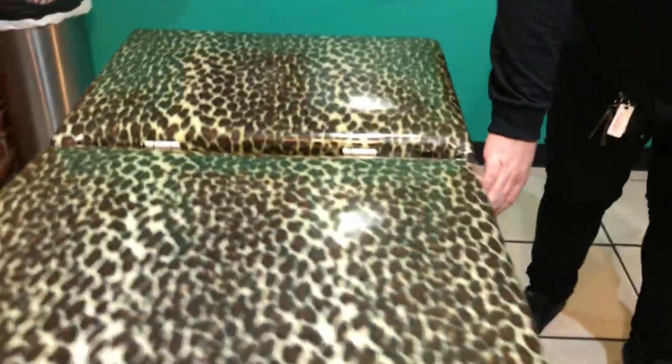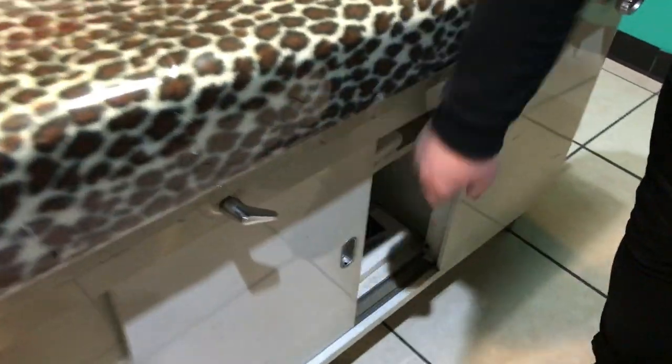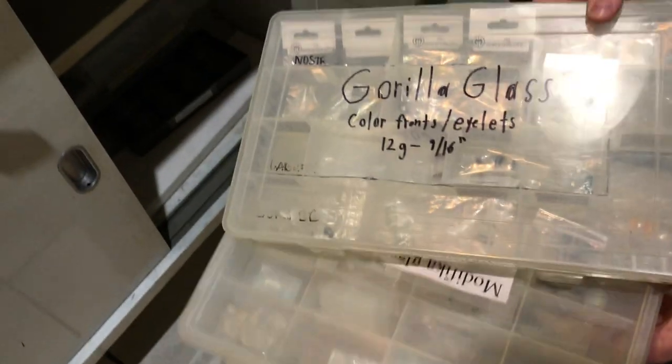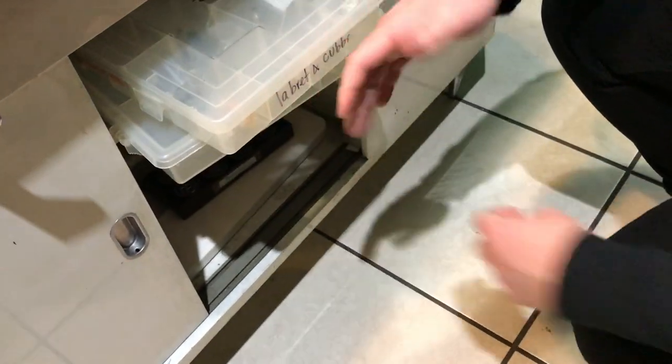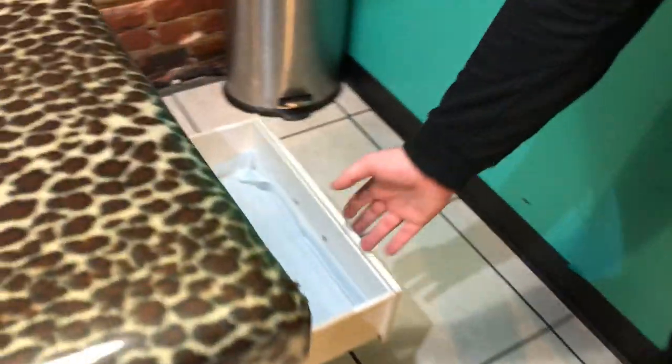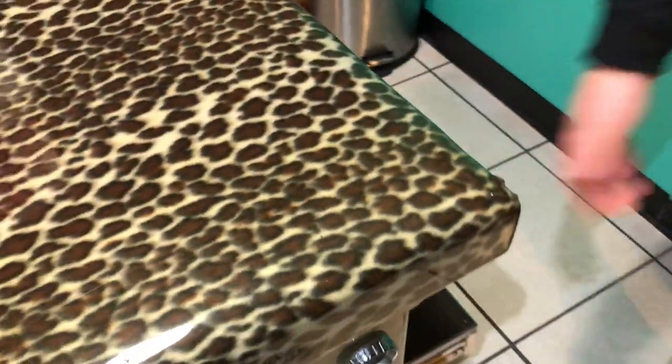There's nothing really in here — this is mostly just back stock for glass plugs. This is really it for the most part. I think there might be some organics in here. So that is it for the piercing room.